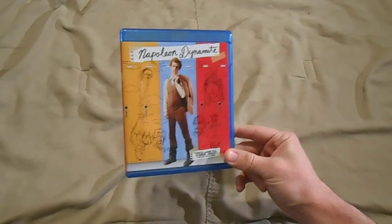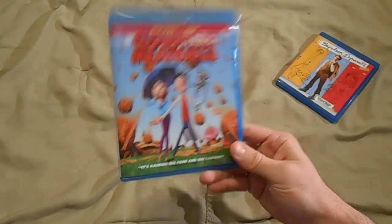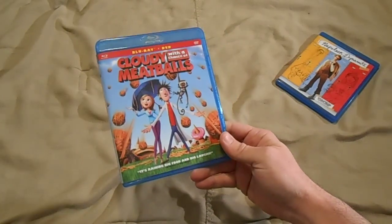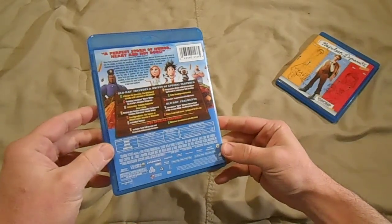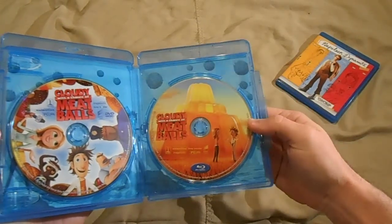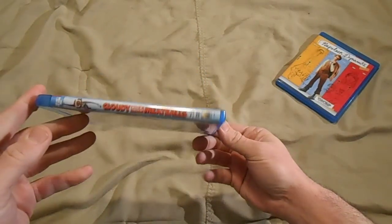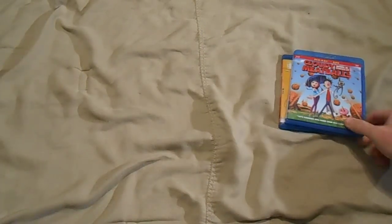Up next, Cloudy with a Chance of Meatballs — great film, the whole family loves this. I can sit and watch this just as well as the kids can, it's really funny. It's got great picture and sound quality too, love that. Opening it up, it is a two-disc set, got artwork underneath. I figured I'd just show you what I got on these great deals.